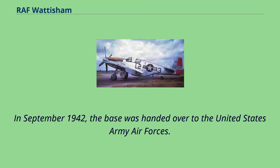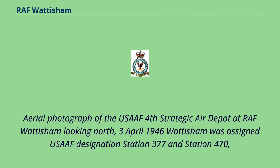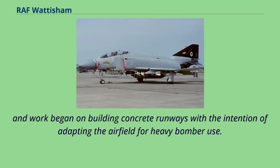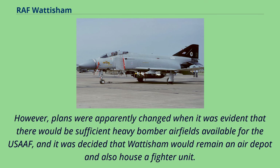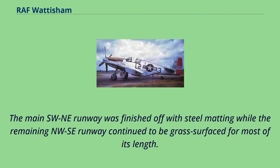In September 1942, the base was handed over to the United States Army Air Forces. Wattisham was assigned USAAF designation Station 377 and Station 470, and work began on building concrete runways with the intention of adapting the airfield for heavy bomber use. However, plans were apparently changed when it was evident that there would be sufficient heavy bomber airfields available, and it was decided that Wattisham would remain an air depot and also house a fighter unit. Work ceased on the runways, leaving only the east-west runway with a concrete surface and short stretches of the other two. The main southwest runway was finished off with steel matting while the remaining northwest runway continued to be grass surfaced for most of its length.